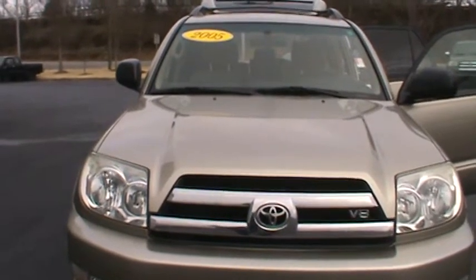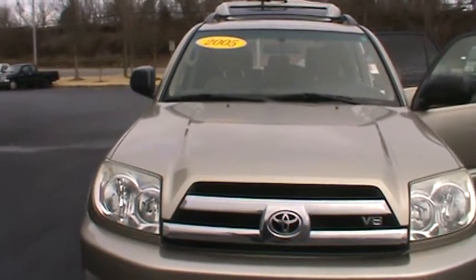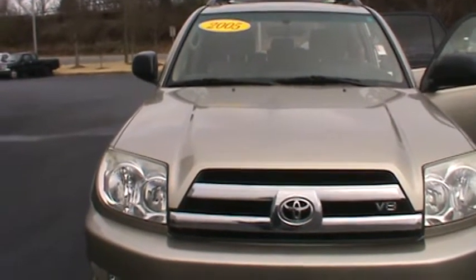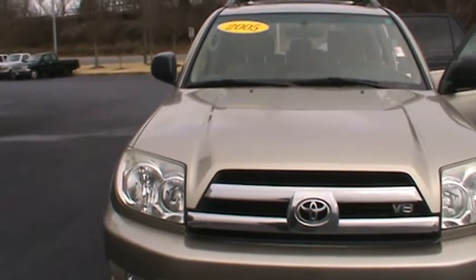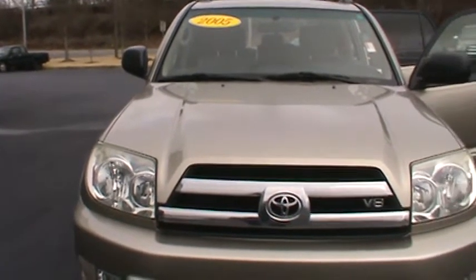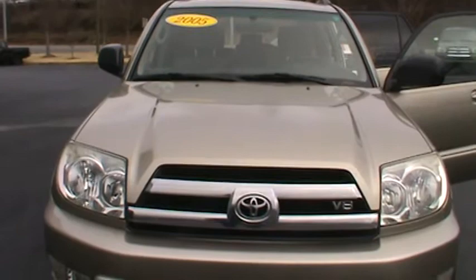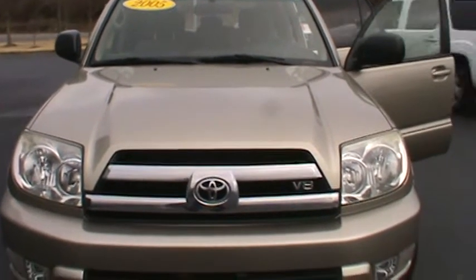This is Trina from LaGrange Toyota doing a preview of a 2005 Toyota 4Runner for Mr. and Ms. Bailey. This is a beige 4Runner, SR5 trim. It has a DVD player, V8 engine, power locks and windows, and a CD player.